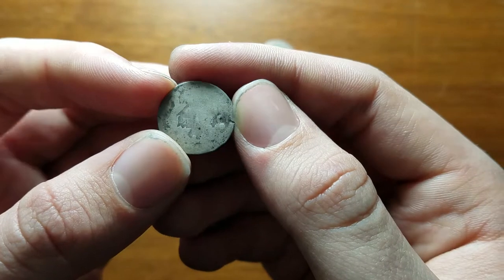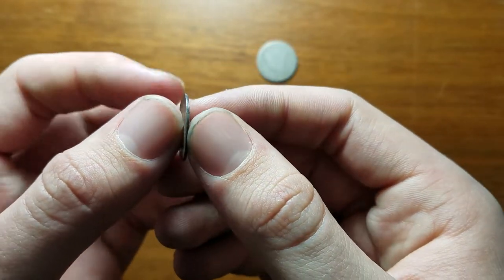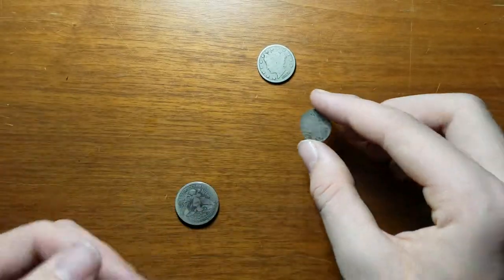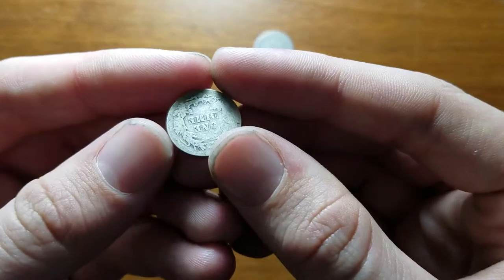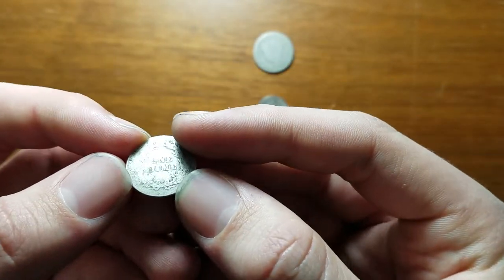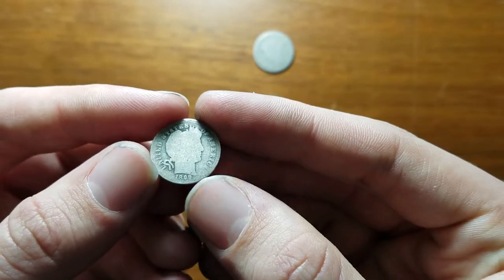Then we go to the next one. I probably overpaid for this — it's paper thin, literally. It's an 1873 Seated dime, to go with my Seated quarter. Then the next one is another possible Barber, or even Seated — turns out it's a Barber from 1899.